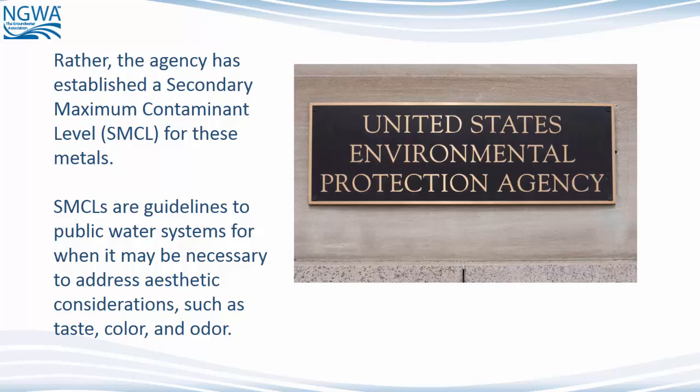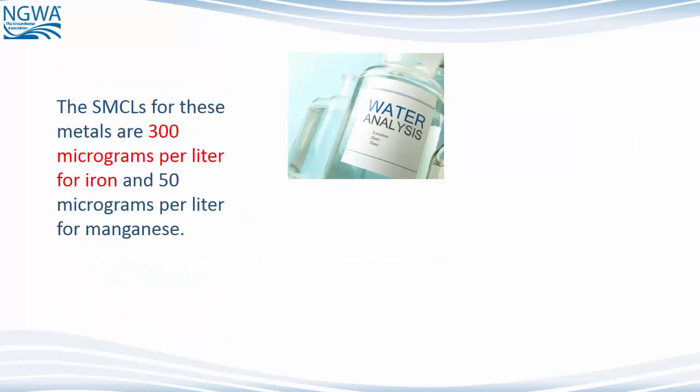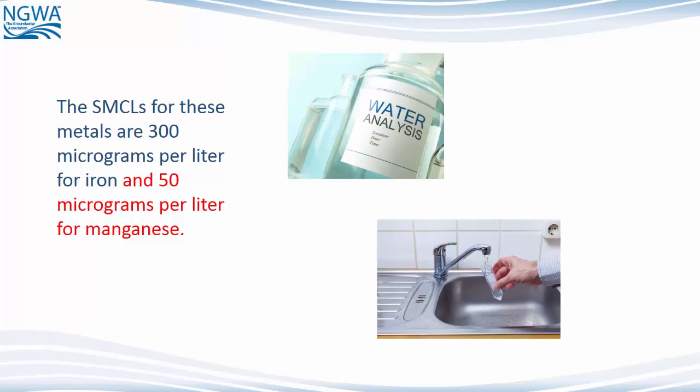Rather, the agency has established a secondary maximum contaminant level, or SMCL, for these metals. SMCLs are guidelines to public water systems for when it may be necessary to address aesthetic considerations, such as taste, color, and odor. The SMCLs for these metals are 300 micrograms per liter for iron and 50 micrograms per liter for manganese.